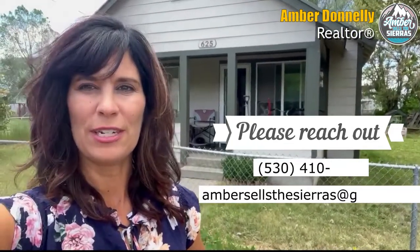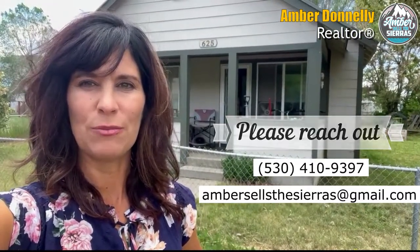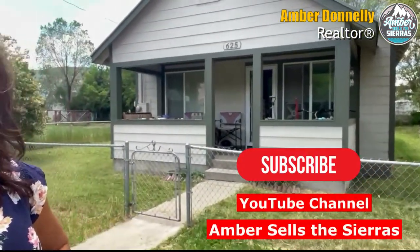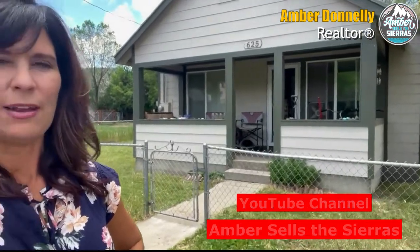Reach out to me if you have any questions or want more information on Sierra Plumas Real Estate. Don't forget to subscribe. Like this station as well as TikTok, Instagram, and Facebook. For more information, reach out to me. My team and I are here to help.